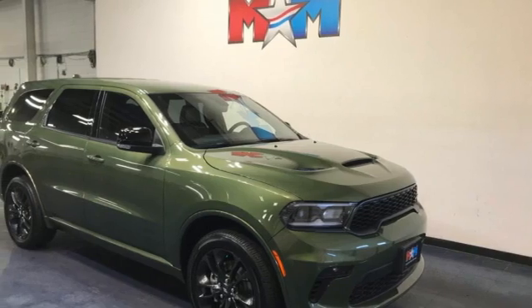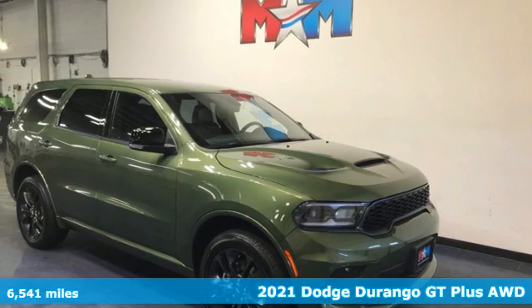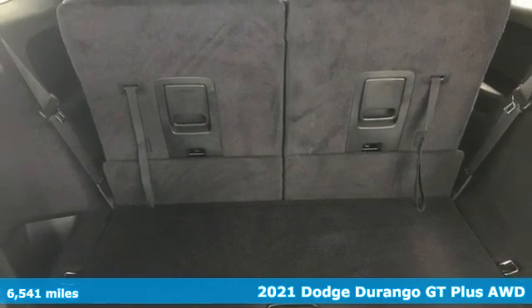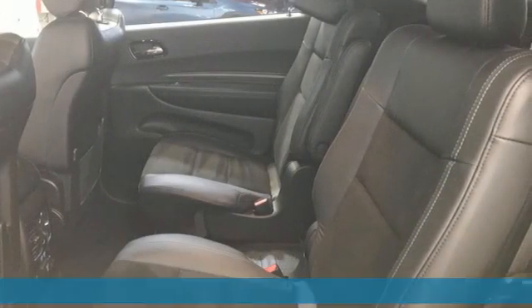It's a 2021 Dodge Durango. Take command of a full-strength SUV that simply never settles and get ready for an impressive combination of features.